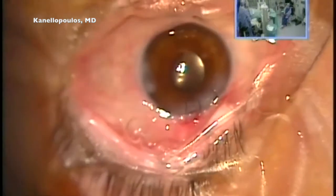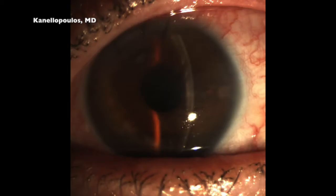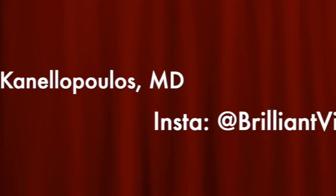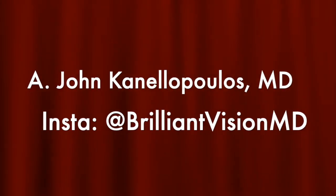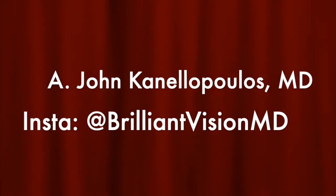We unfortunately ran into a half-hour procedure instead of 10 to 12 minutes, but the take-home message is that we have to invest the time. The next day, the patient has vision of 20/40 with some corneal edema — remember, this patient had Fuchs' pre-op. Despite all the mishaps, we have a very good result. This is John Kalimopoulos signing out — thanks so much for your attention.